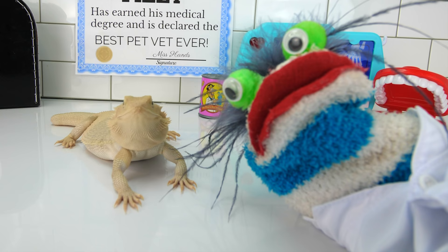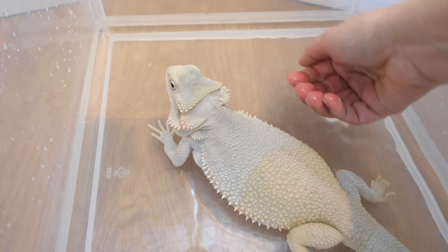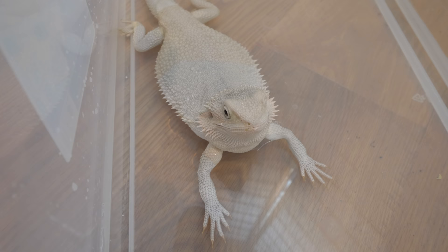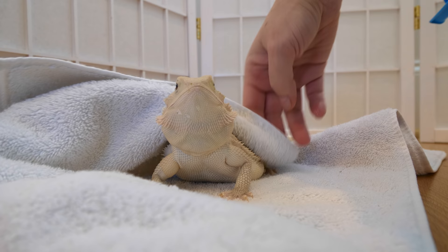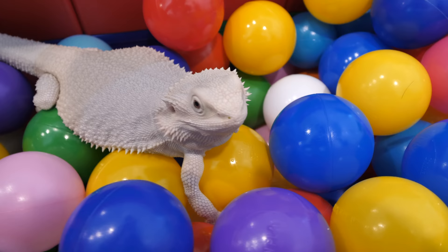So see how easy it is to give a bearded dragon a bath? All right, let's give Trixie a bath! Here's Trixie in her bathtub — it looks like she's enjoying it. She's staying nice and calm. Does she want a little snack? Nope, doesn't look like it. When she's all done with her bath, we'll wrap her up in a towel, get her nice and dry and warm, let her bask under her basking light to thoroughly dry out and bring up her body temperature. And then we let her have fun in the ball pit.